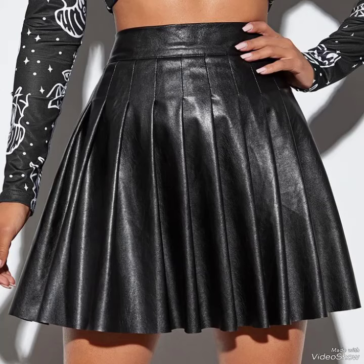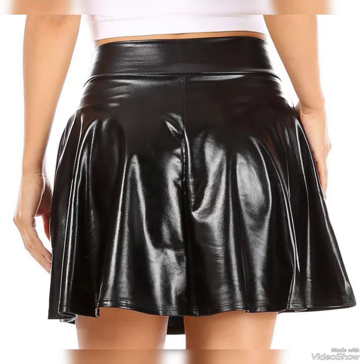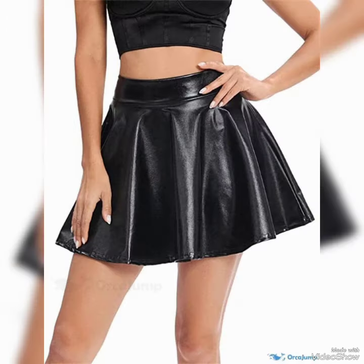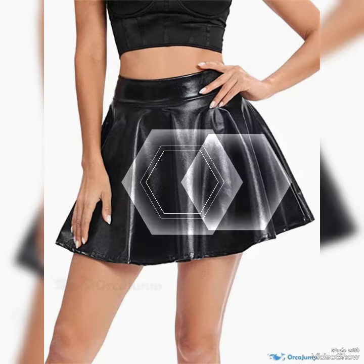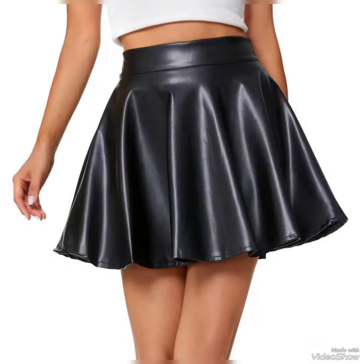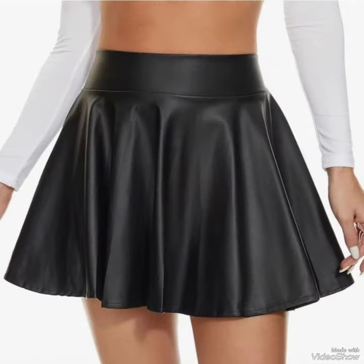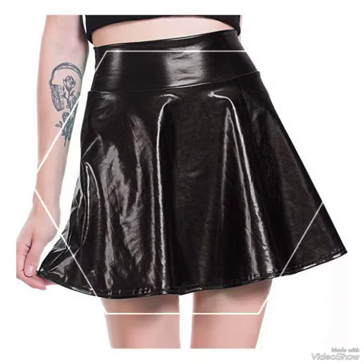Hello dear viewers, welcome back to my YouTube channel Western Wardrobe. How are you friends? I hope you will be fine, and thank you for watching my channel and YouTube videos. So friends, today in this video I am sharing one of the most beautiful, stylish, and gorgeous collections of popular Urban Coco pleated skirts.